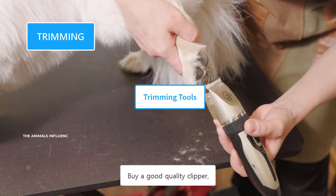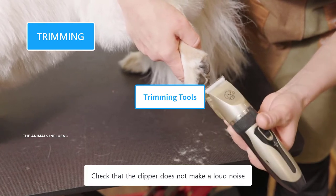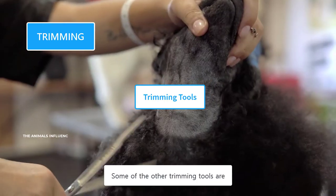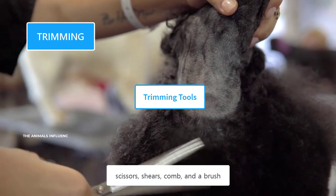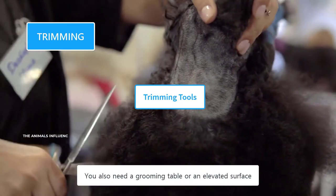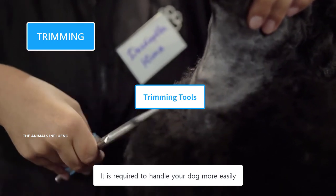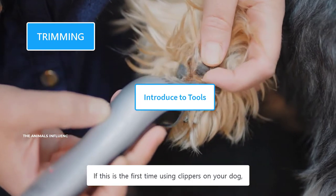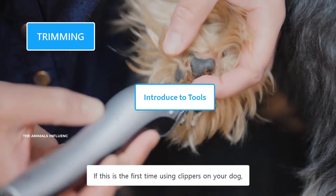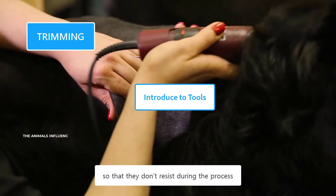There are a variety of canine clippers available in the market. Buy a good quality clipper that has different size blades, and check that the clipper does not make a loud noise and does not heat up quickly. Some of the other trimming tools are scissors, shears, comb, and a brush. You also need a grooming table or an elevated surface to handle your dog more easily. You need to make your dog comfortable with the clippers — if this is the first time, make them familiar with the touch and sound of clippers so that they don't resist during the process.